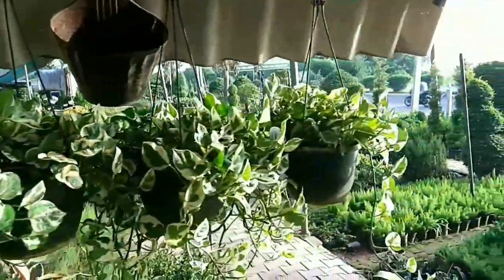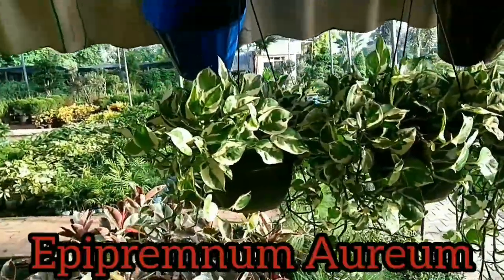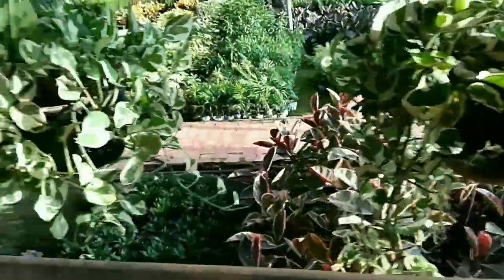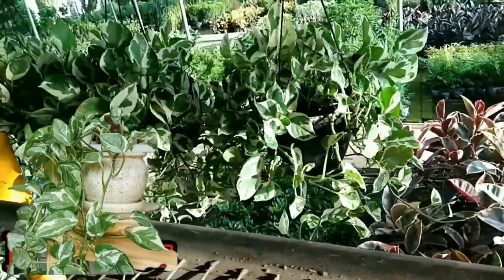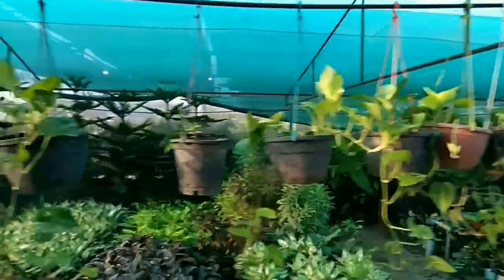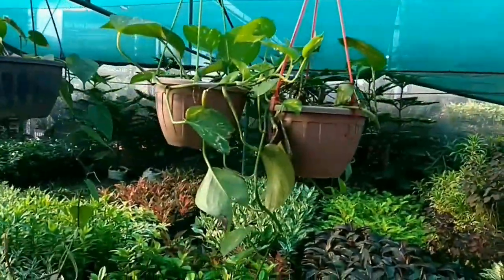Pothos, Epipremnum aureum, also called golden pothos, money plants, or devil ivy, is a hardy indoor foliage plant of the Araceae family, native to southeastern Asia.